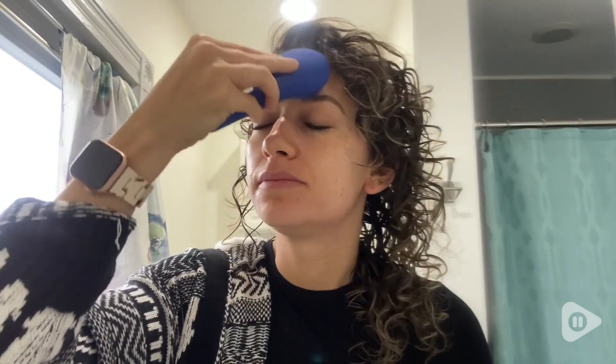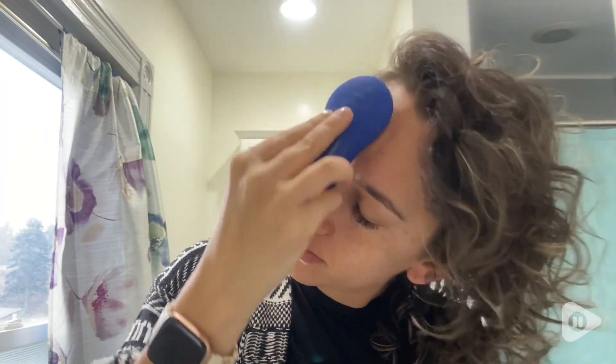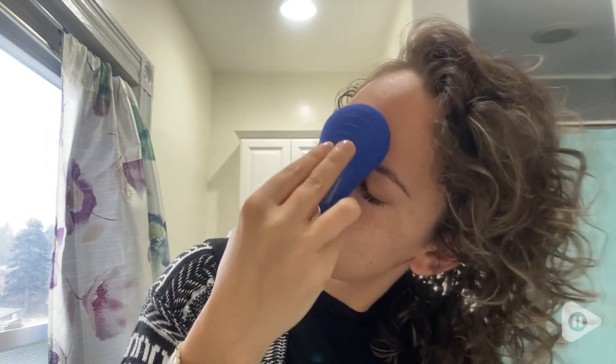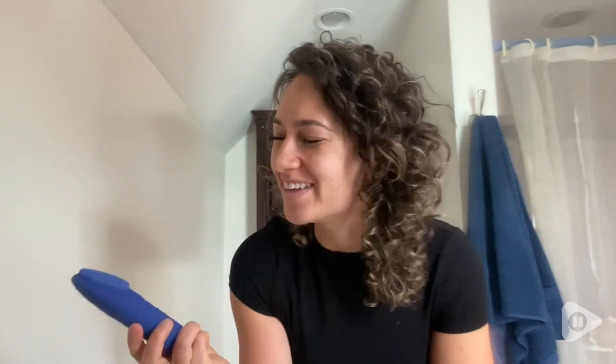I first apply a little bit of my face cleanser and then in a circular motion, going really slow, I work my way all around my face. I personally like it on the lowest vibration setting — I find it really comfortable and it's like giving your face a nice massage. I hope you guys enjoy it as much as I do, and that is my point of view.